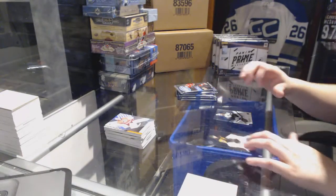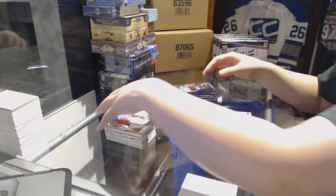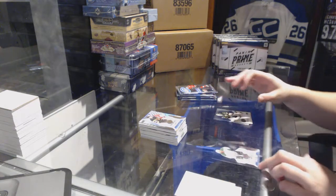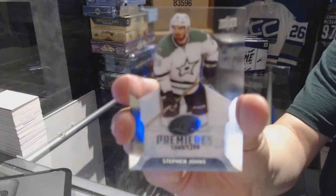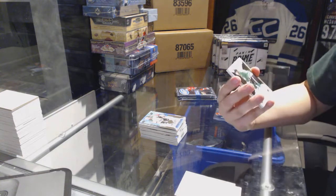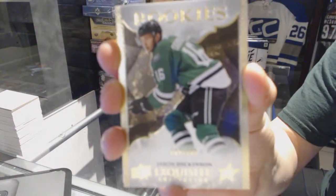We've got number 499 Ice Premieres for the Boston Bruins — Danton Heinen. We've got number 1299 Ice Premieres for the Dallas Stars — Stephen Johns. We've got an Exquisite rookie number 299 for the Dallas Stars — Jason Dickinson.